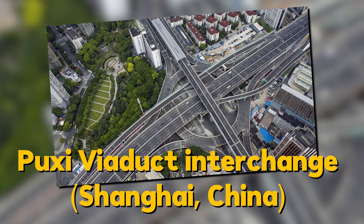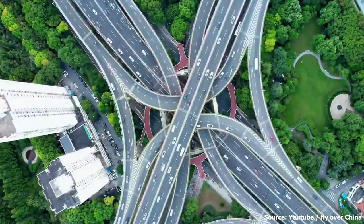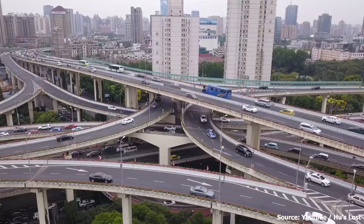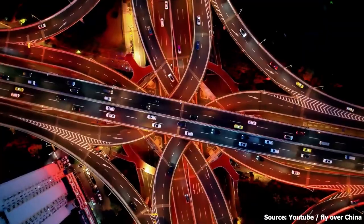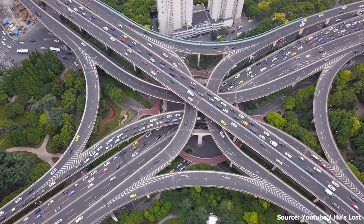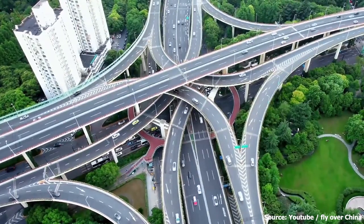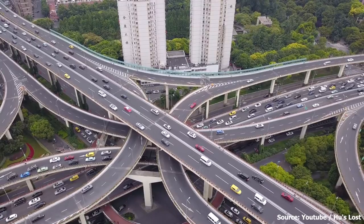Number two: the Puxi Viaduct Interchange in Shanghai, China. This beautiful and impressive interchange is a combination of a Y-shaped interchange and a stack interchange, spanning over a kilometer in length. It's one of the busiest interchanges in China and has become a major landmark of the city. With its sleek design and towering height, it's truly a sight to behold.